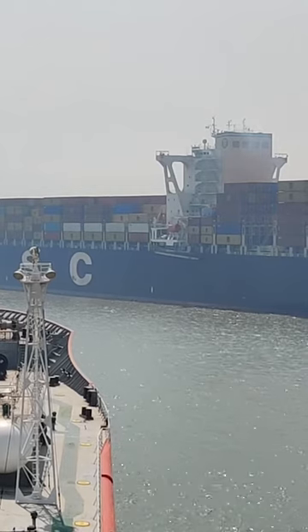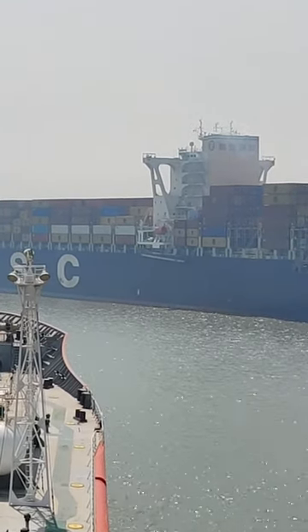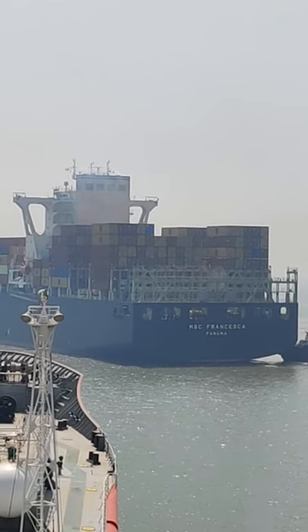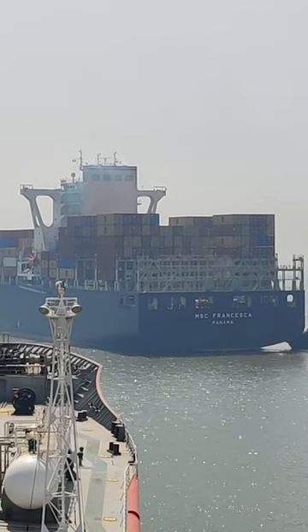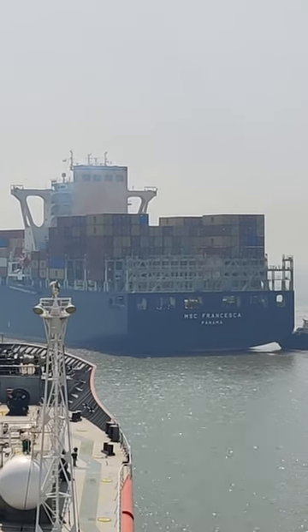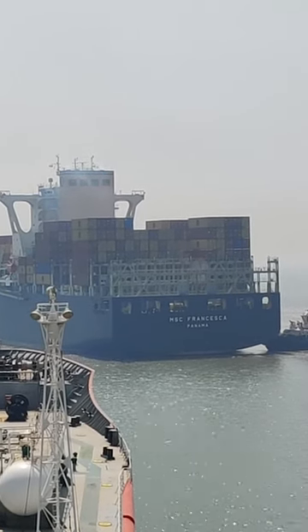It's a big container ship, more than 300 meters long. At the moment this is a flood tide, so that is why the vessel is turning. She will be heading into the tide and going alongside with the help of the tugs.